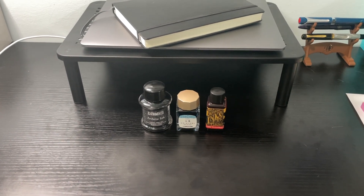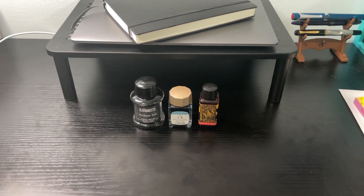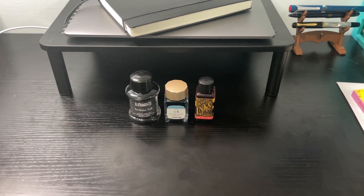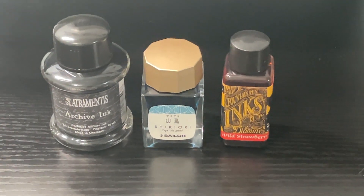Hey, what's up guys? It's Reflex, and I hope you guys enjoy fountain pen ink as much as me, because today's video is about my favorite fountain pen inks of 2021. Let's get into it.